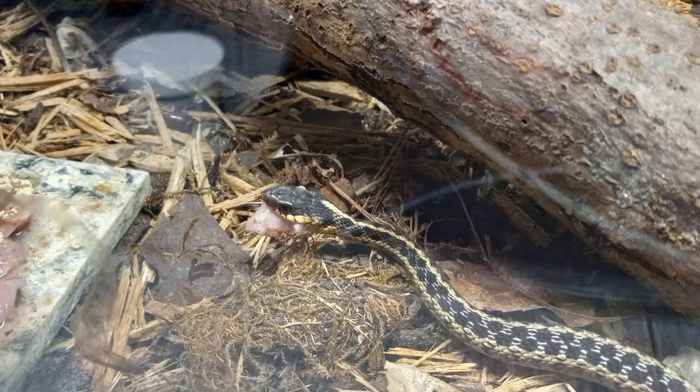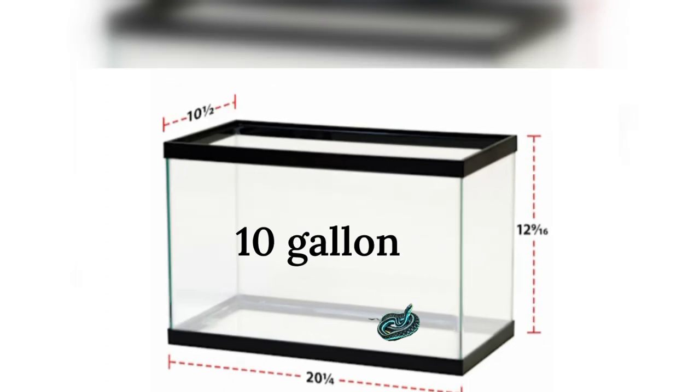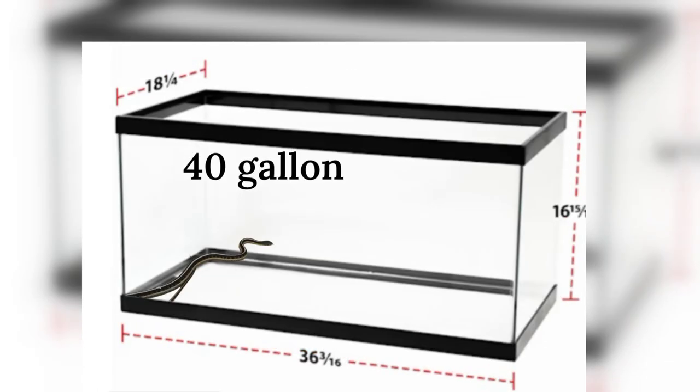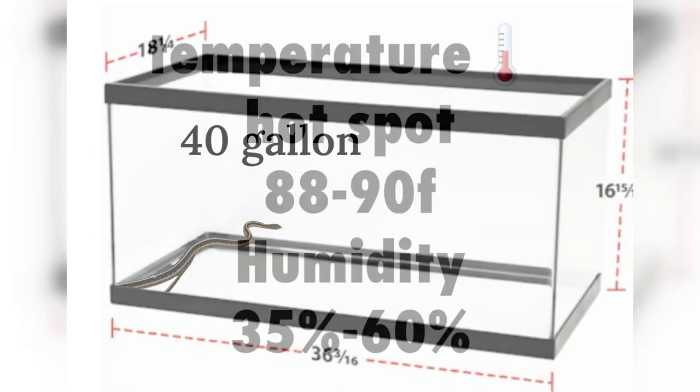This little guy right here is eating a piece of chicken heart — a good low-fat food addition. An eastern garter snake baby can live in a 10-gallon enclosure, suitable for snakes around 5 to 12 inches. A mid-sized one, like a smaller male, can work at 16 to 18 inches, while females would be better in something 18 to 24 inches.